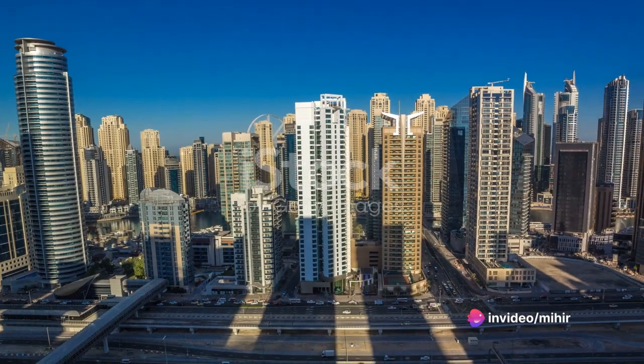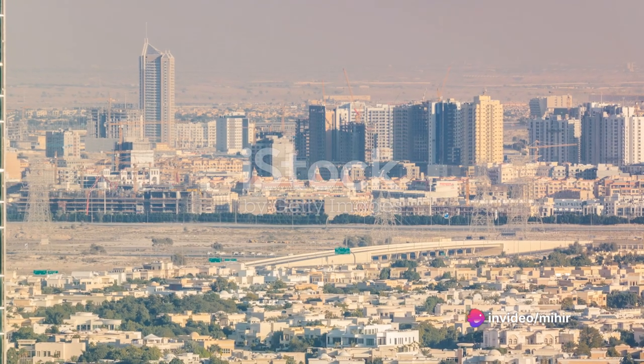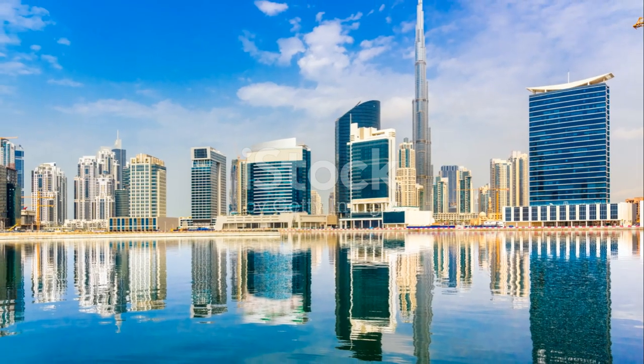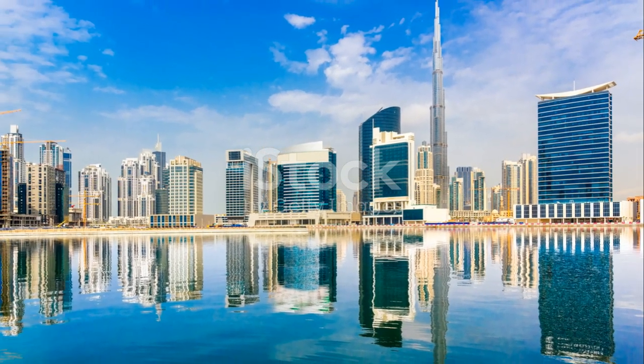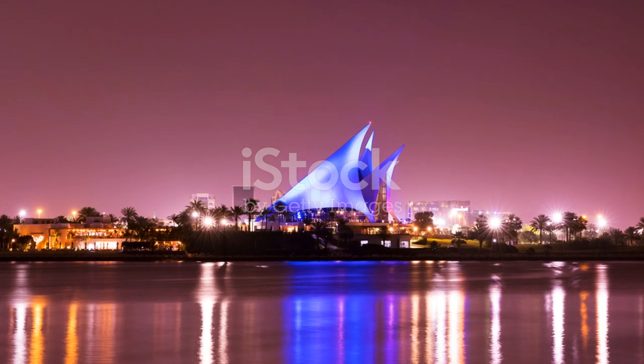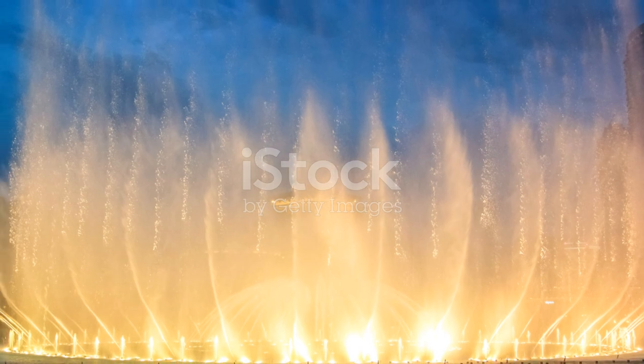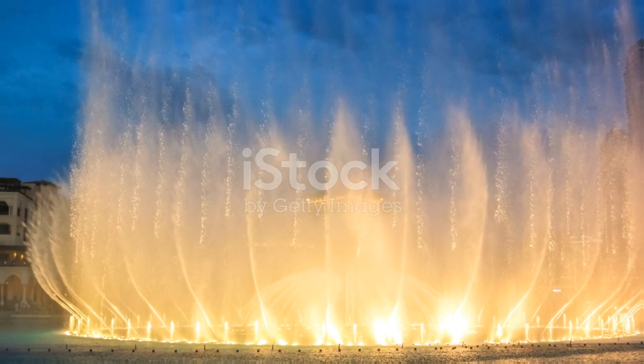Dubai's skyline, a testament to human ingenuity and architectural prowess, never fails to inspire awe, no matter the time of day. The city, with its illuminated skyscrapers and their reflections, is a testament to Dubai's commitment to architectural brilliance and sustainability. It's a city that truly embodies the phrase, 'the night is young.'